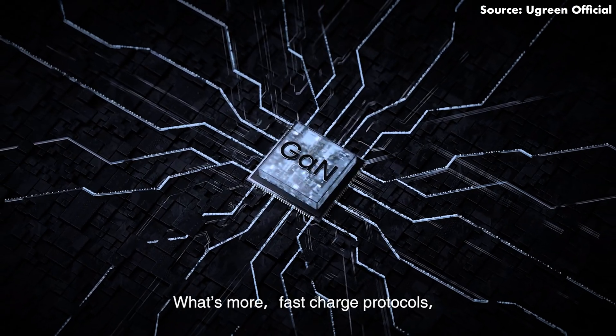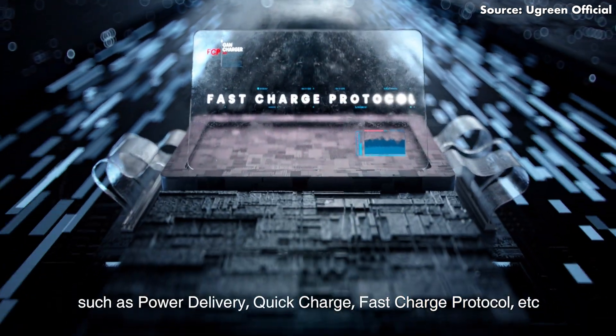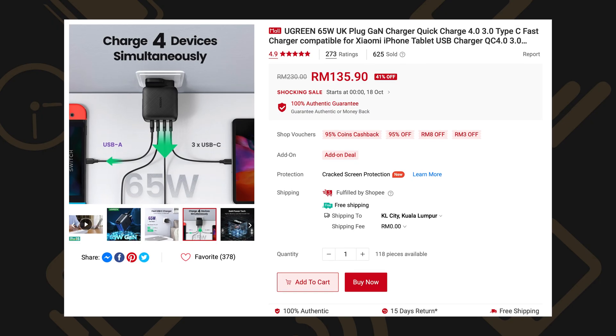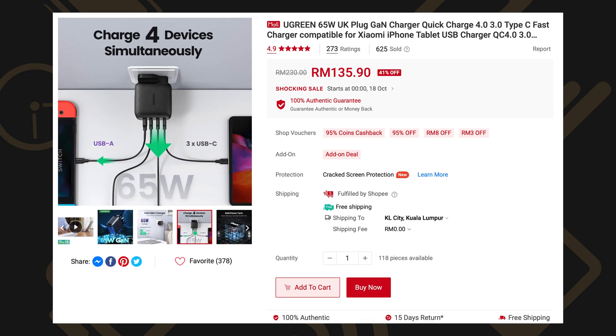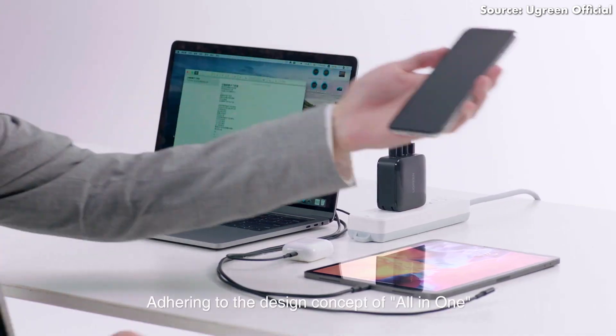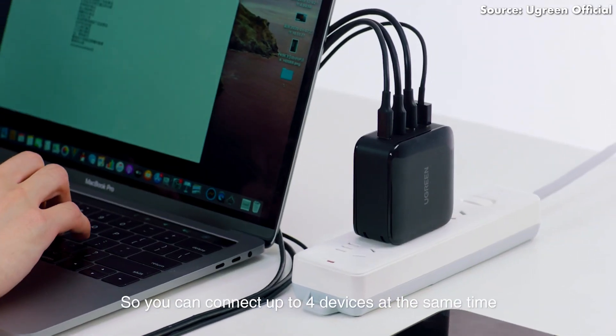On the other hand, if you're planning to charge all three devices at the same time, then you will need to buy a GaN charger, as only this type of charger can output high wattages while remaining compact. In your case, you will need a GaN charger that can output more than 53 watts, and this 65-watt GaN charger from Ugreen is a good example. There are a total of three USB-C ports and one USB-A port. You can connect all three of your devices to any of these ports, and the charger will automatically allocate the required wattage for each port. The links to these chargers will be in the description.